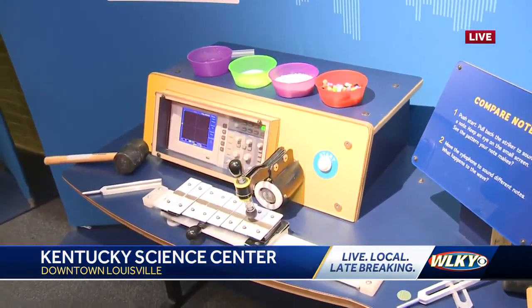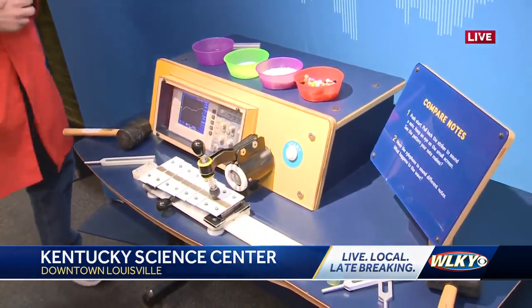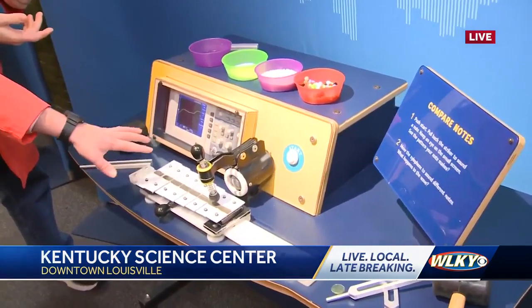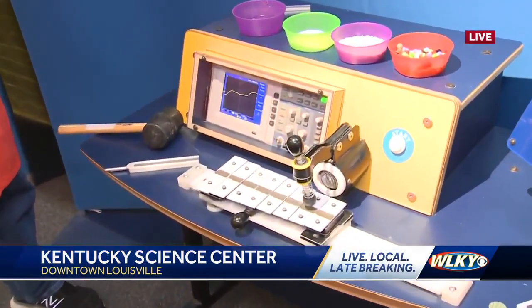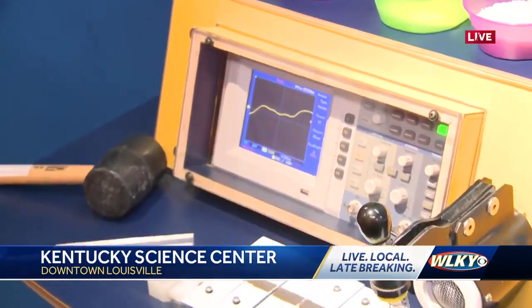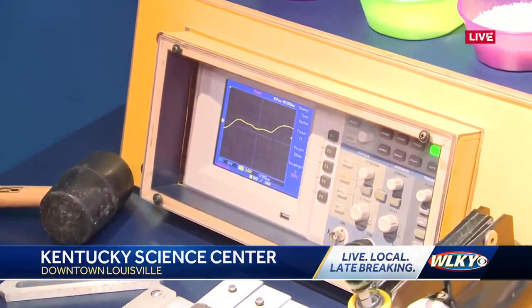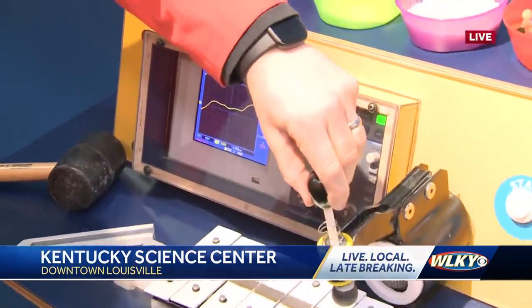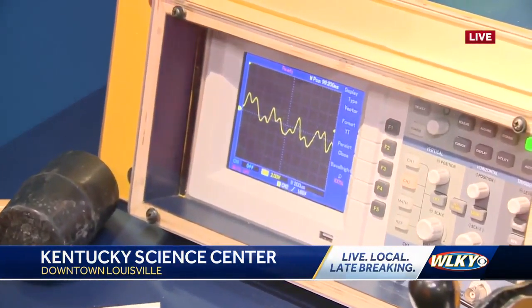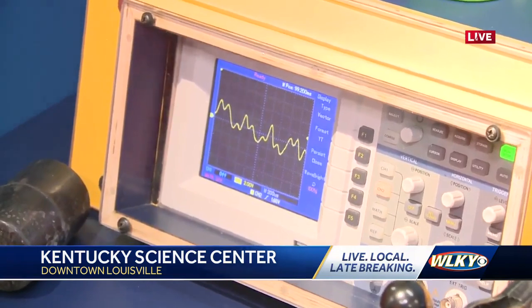We have an experiment set up here and it's kind of a less digitized version of this. This thing measures the frequency and it gives you a visual representation. If I strike that xylophone there, we start to see that frequency — that up and down, that low frequency versus high frequency.